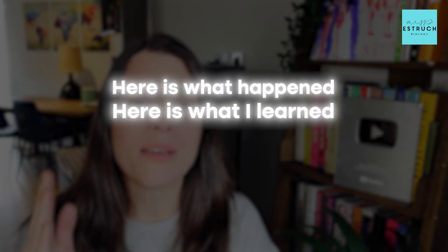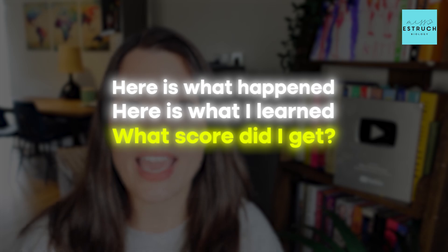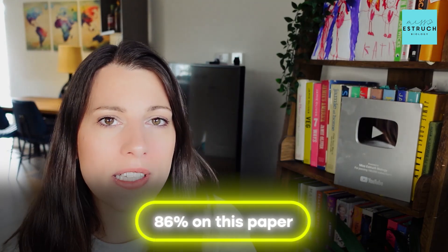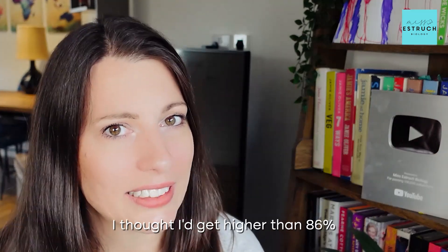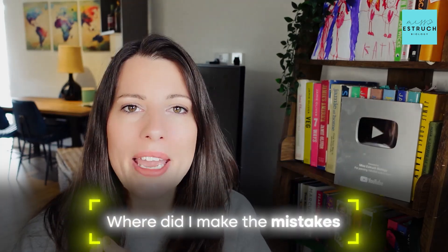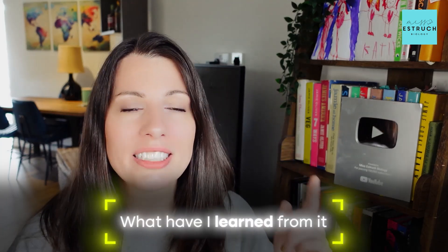Here's what happened, here's what I learned, and most importantly, what score did I get and where did I lose the marks? I got 86% on this paper, which meant I dropped 12 marks. That is an A star, and before anyone thinks 'of course you would, you've been teaching it for years — why didn't you get 100%?' — I never thought I'd get 100%, but I genuinely thought I'd score higher than 86%.